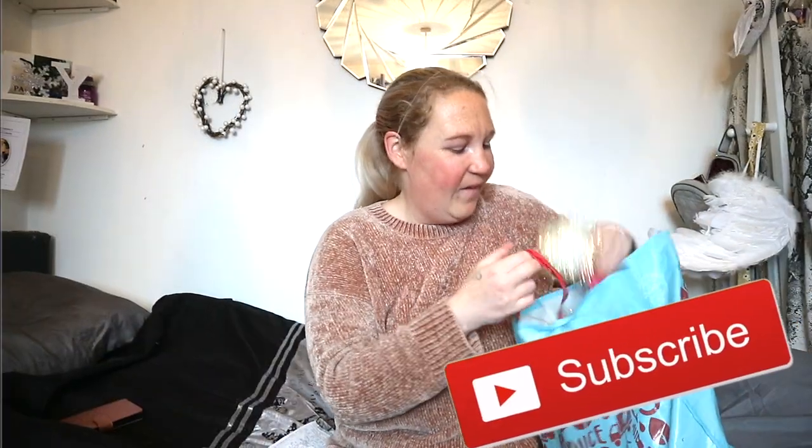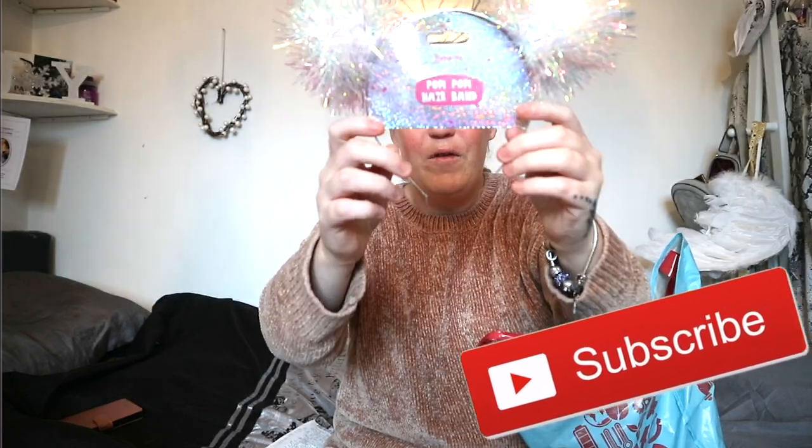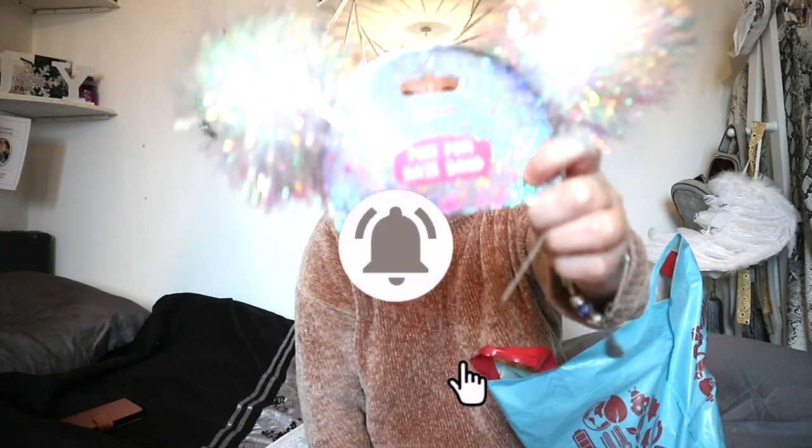So the first thing is these gorgeous pom-poms — £1.49. I thought they were so cute, I can't wait to try them on. They're going to be so cute for different videos and stuff, I'm so excited.